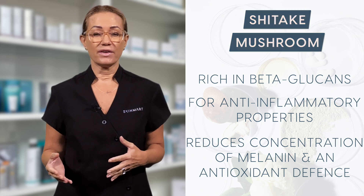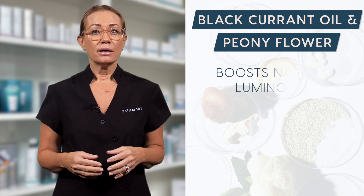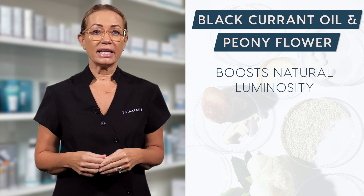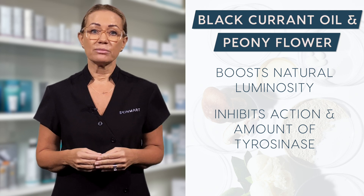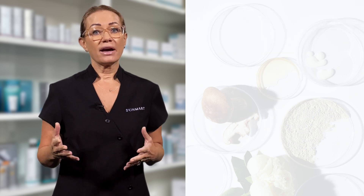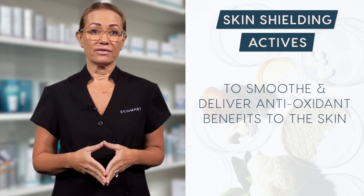It is also an antioxidant defence. Blackcurrant oil and peony flour boost natural luminosity and inhibit the action of tyrosinase, which is the first step in melanin production. Then we have a skin shielding active to smooth and deliver antioxidant benefits to the skin.